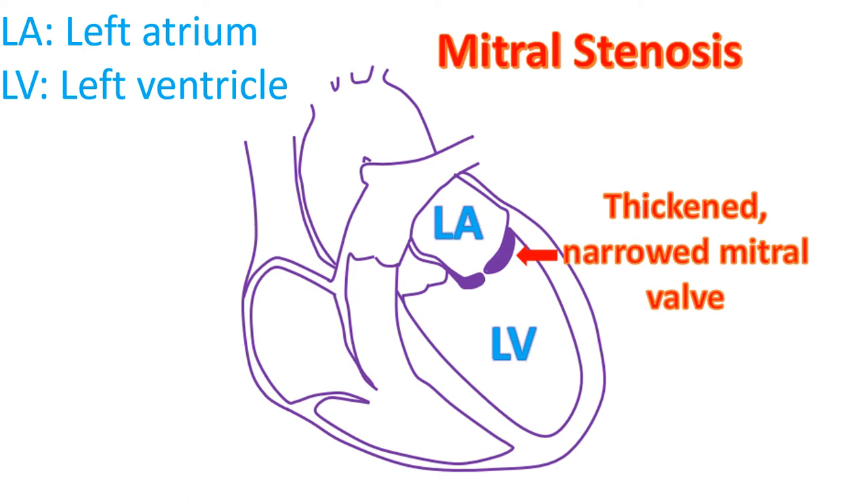The decision on which procedure is suitable for the person depends mainly on the results of a test known as echocardiography, or ultrasound imaging of the heart.